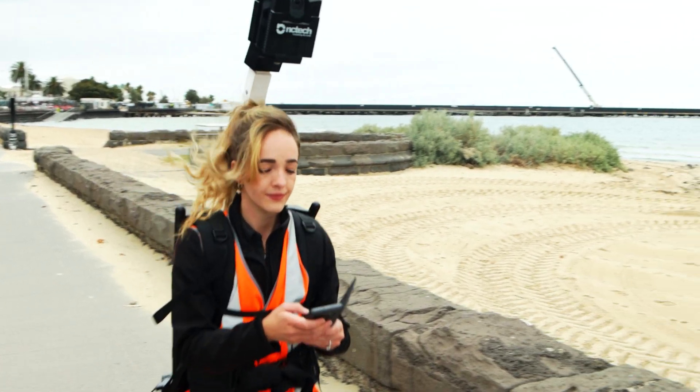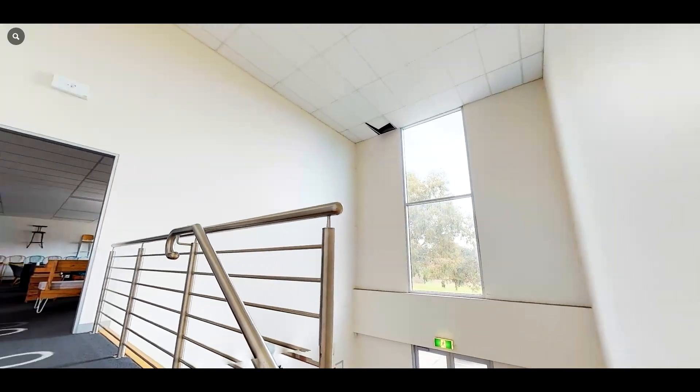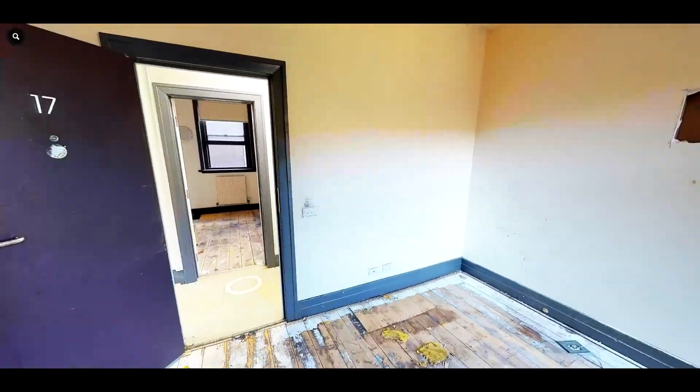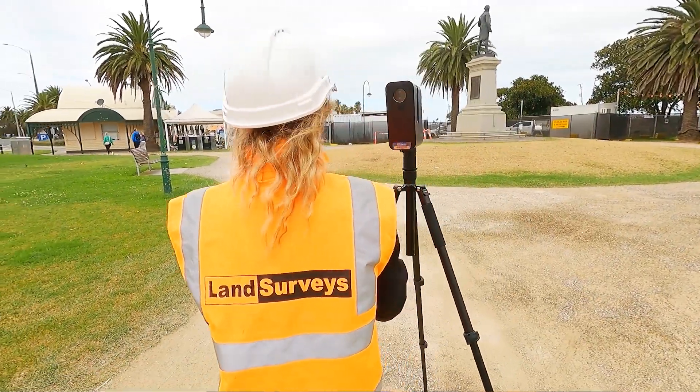With the dilapidation reports, to make sure that they're objective and unbiased, we are always the independent surveyor for our client. This ensures fairness between the client and perhaps the tenant, to make sure that we're not potentially adding in defects or taking away defects so that tenants can't make a claim. We just go in and it is what it is — we capture what we see, and if we don't see it we don't capture it. We always make sure that everything is as is.